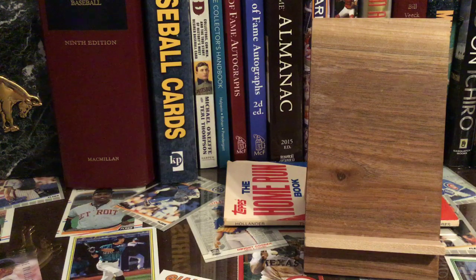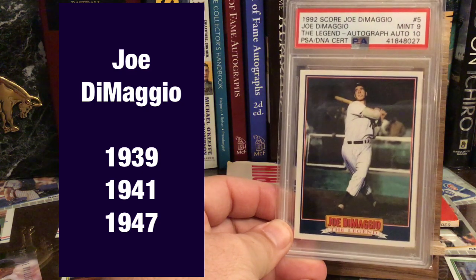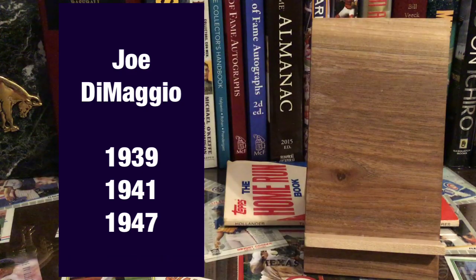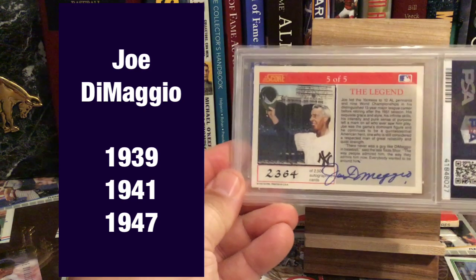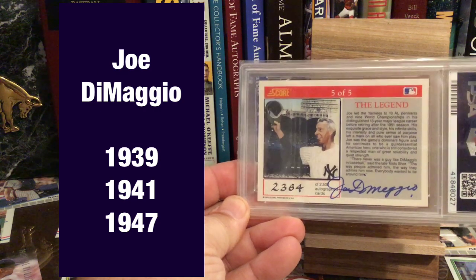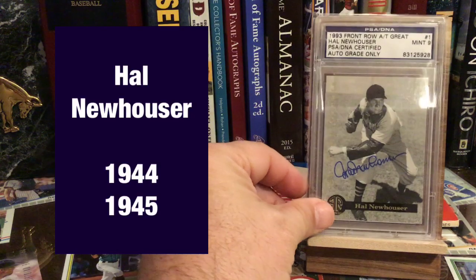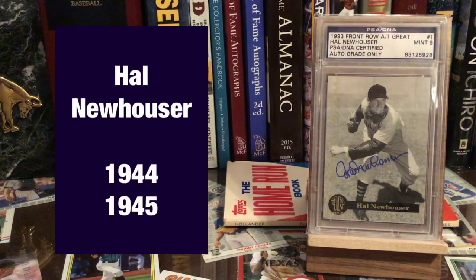Speaking of Joe DiMaggio, here he is. This is a pack-pulled thing from 1992 Score — the autograph is actually on the back. I've got plenty of DiMaggio's to show; I think this one's cool, so that's the one I grabbed. During the war years, World War II, Hal Newhouser won two back-to-back MVPs as a pitcher — the only pitcher to ever win back-to-back MVPs — and did it for the Tigers and made the Hall of Fame.